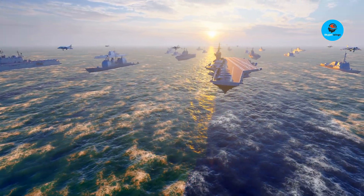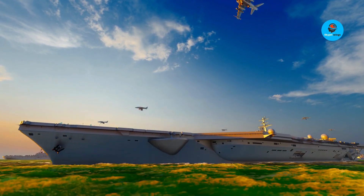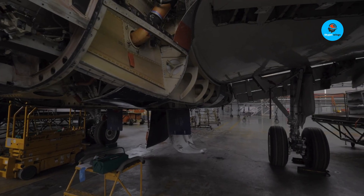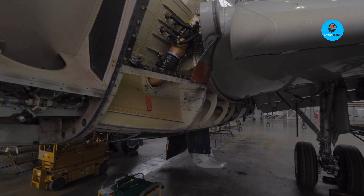The heart of it all is the engine. The Gripen CD ran on the older F-404 — solid but dated. The Gripen E upgraded to the F-414G, borrowed from US Navy Super Hornets, giving more thrust, better fuel efficiency, and future-proofing.